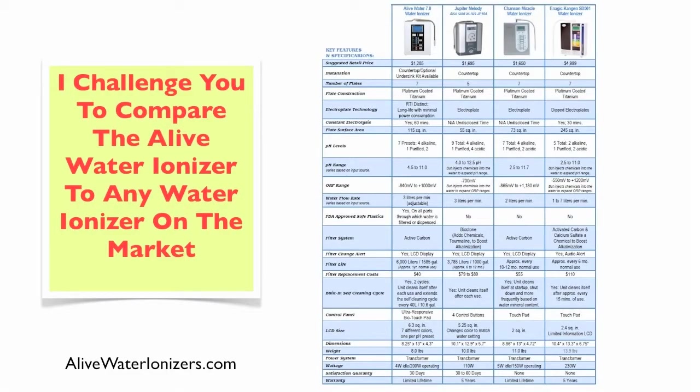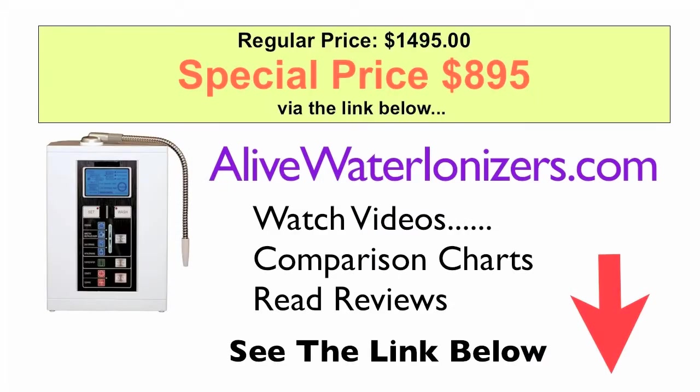To get a look at how it compares, go to the link below and see this comparison chart. You'll also find video reviews, reader reviews, and a special offer for the Alive Water Ionizer.